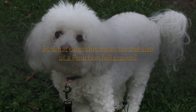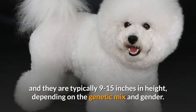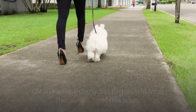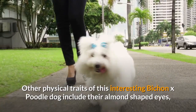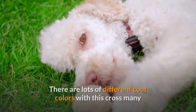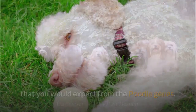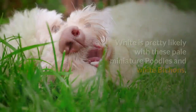So what does this mean for the size of a Poochon fully grown? The average weight of this dog is around 15-25 pounds and they are typically 9-15 inches in height, depending on the genetic mix and gender. Clearly a toy Poodle and Bichon will be at the lower end of this scale. Other physical traits of this interesting Bichon Poodle dog include their almond-shaped eyes, long ears, and the shorter muzzle of the Bichon. There are lots of different coat colors with this cross, many that you would expect from the Poodle genes. This includes white, black, and apricot dogs, with the chance of cream and blue as well. White is pretty likely with these pale miniature Poodles and white Bichons.